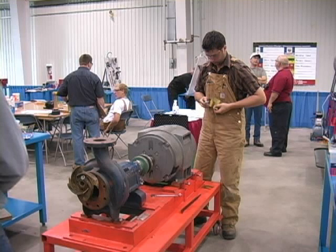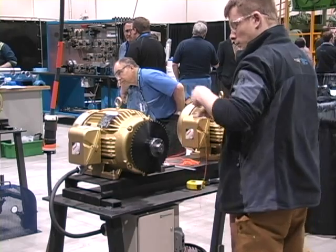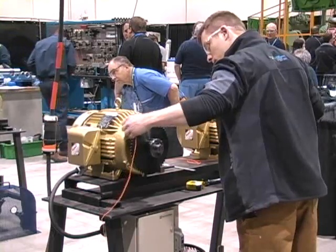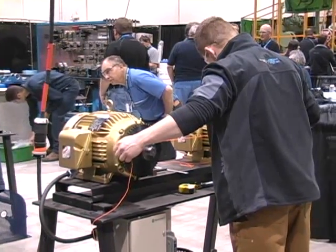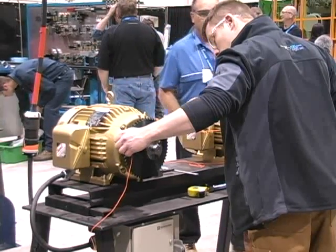Millwrights on a typical job read diagrams and schematic drawings and service manuals to determine work procedures, operate rigging equipment to pick and place machinery and parts, fit bearings, align gears and shafts, and attach and align motors.